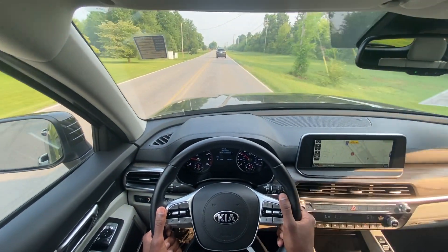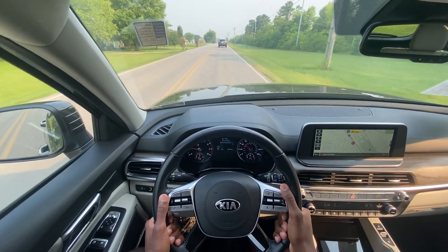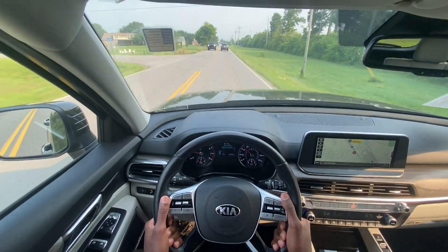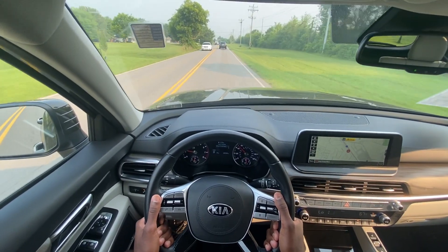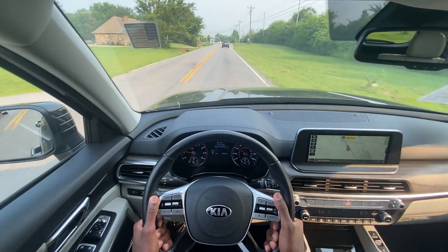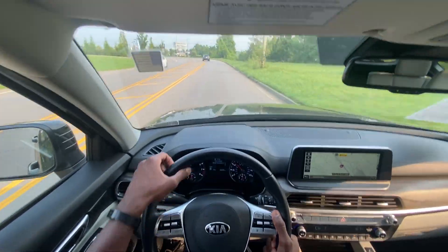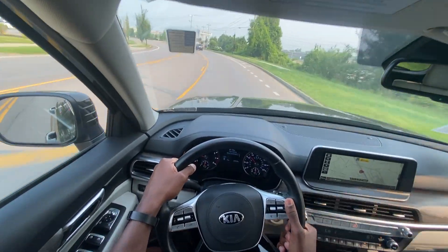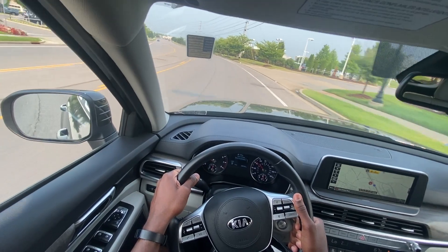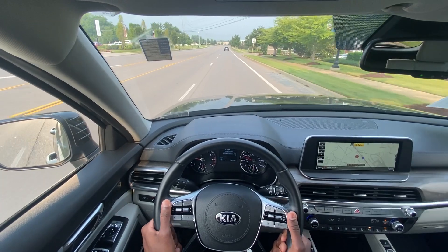Although the used car market is like it is right now, when it settles back out — or maybe even now if you find the right deal — this is going to be the best way to buy one. Because there's not much difference between a 2020 and a 2022, at least in my opinion, not enough to warrant buying new unless you like to buy new and keep them for years. But other than that road noise, this is driving like a new car. That brings me to the end of my review of the 2020 Kia Telluride EX V6.